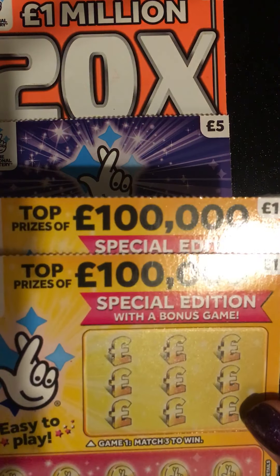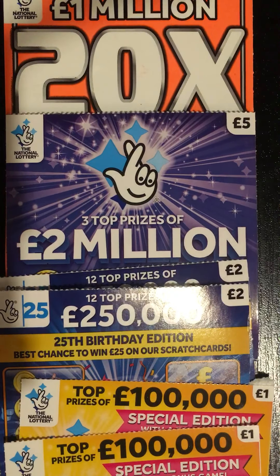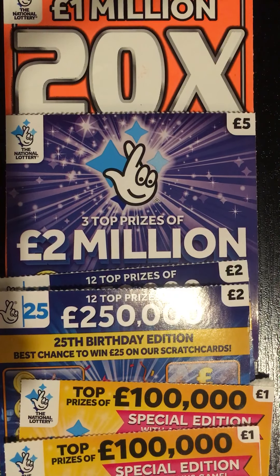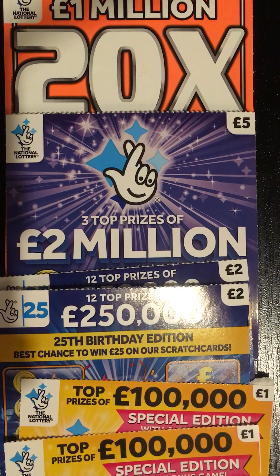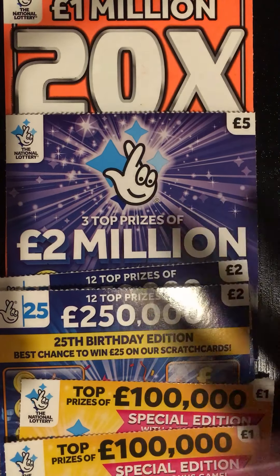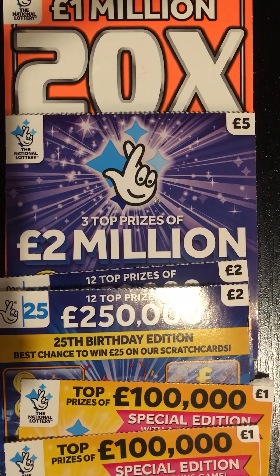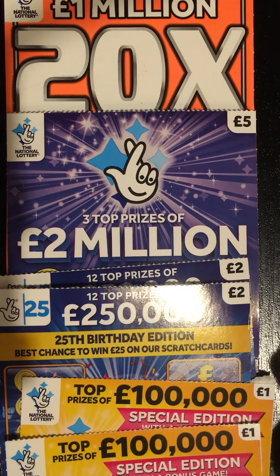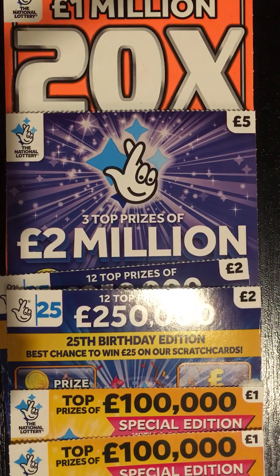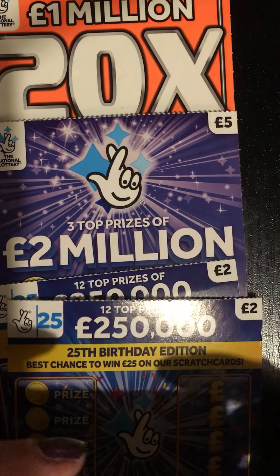I've got six cards in total: two ones, two twos, and two fives. Like I said, the last few videos I've done I've been pretty dire in the winning sense — haven't won, definitely not won my money back, not even half. So let's see how this one goes. I hope everybody's had a lovely New Year. I had an amazing New Year's Eve, saw the new year in with some beautiful fireworks. Wish me luck — I'm going to start with the pound ones and work my way up in value.